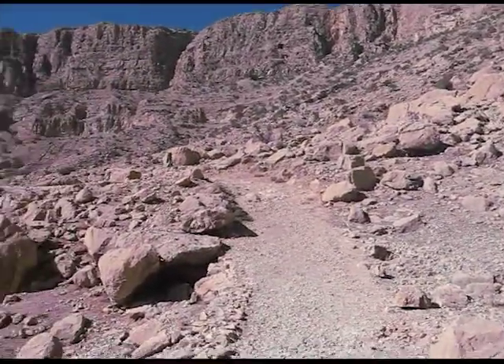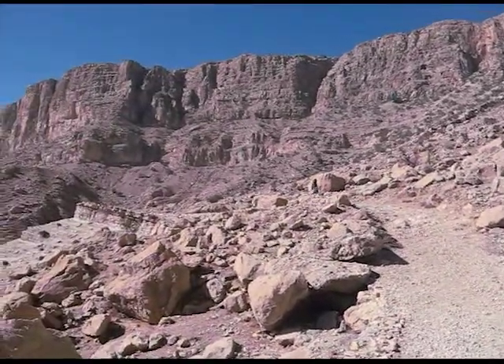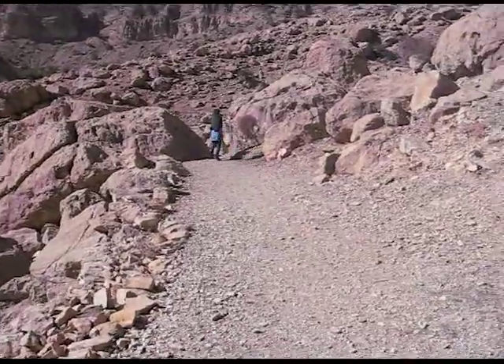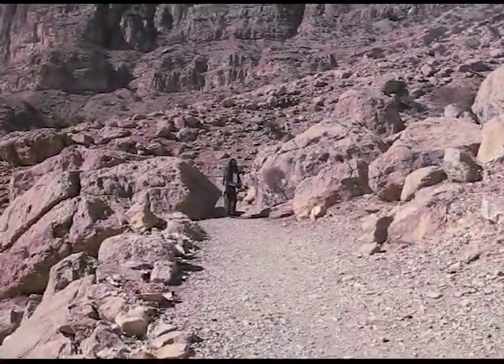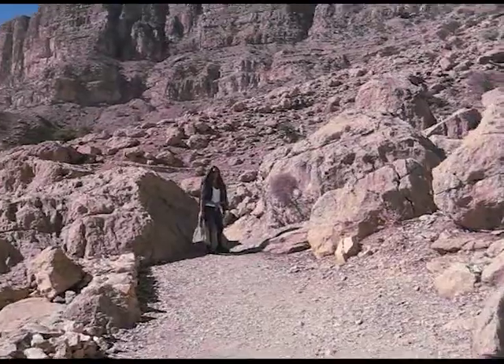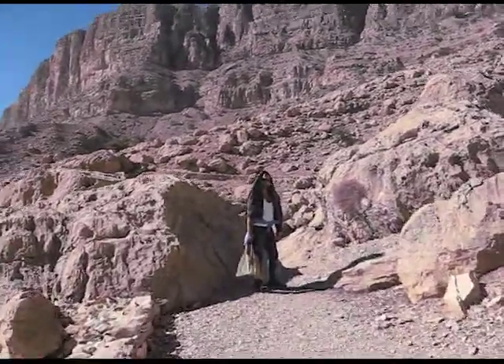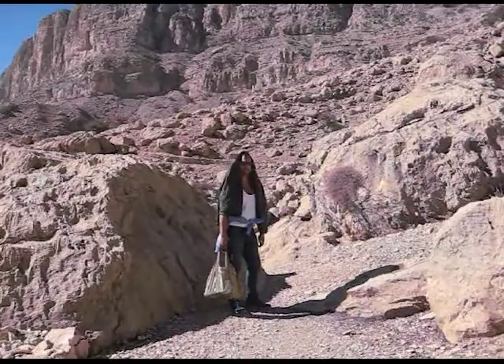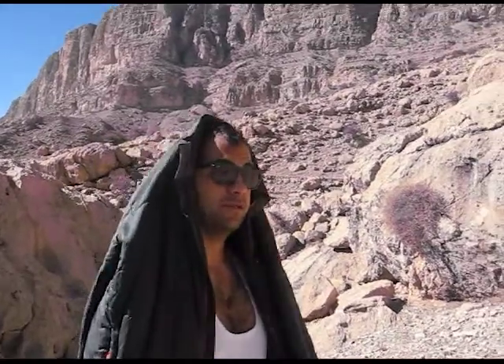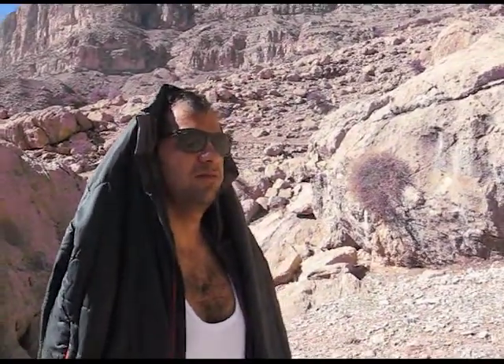Up we go — beautiful, quiet, beautiful scenery. Arash has put his coat over his head because it's getting a little hot. It's about 1,500 meters from here to the top, to the Shapur Cave. That's maybe around 2,300 feet or so.